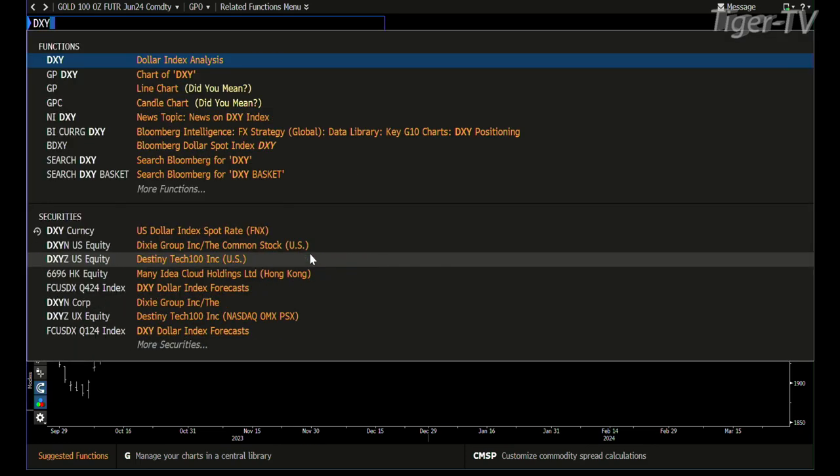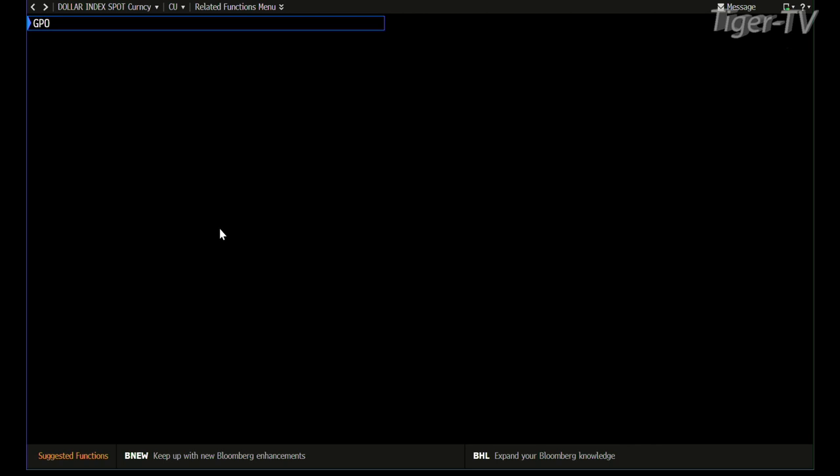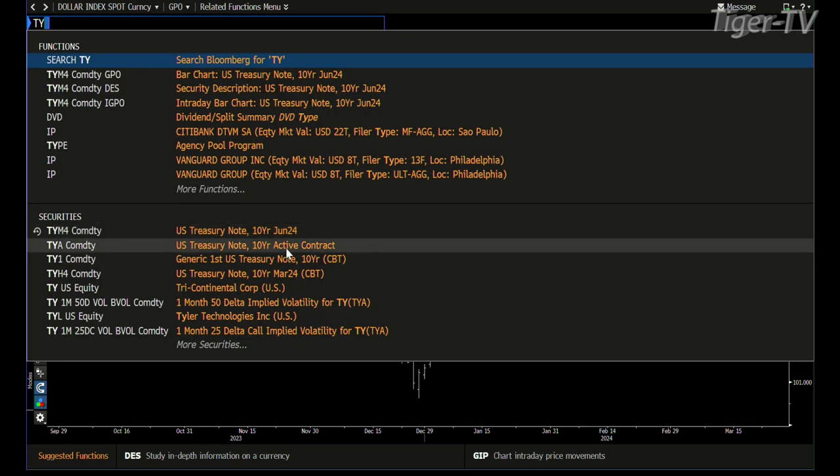Then we get into the dollar. It's amazing that the market and commodities are up when the dollar is hanging tough up here, because the dollar had a big counter-trend bounce last week and you're near the top of the range. The bottom line is you're in the higher range, up 52 ticks right now, trading at 104.349.